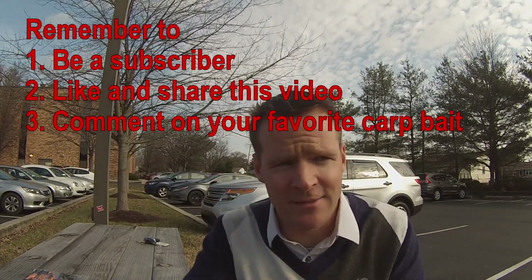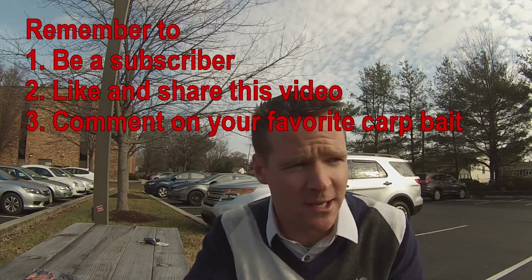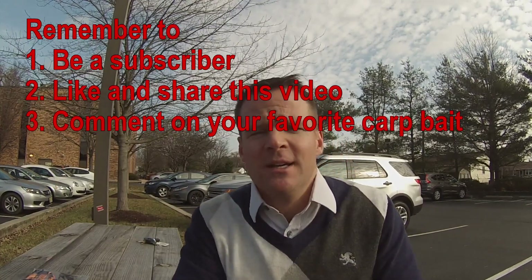Thanks so much for getting me to 1000 subscribers. Now we have to try to get to 2000, hopefully 5000 — hopefully it just grows from here. I appreciate you watching this video and we'll see you out on the water, guys. Take care.